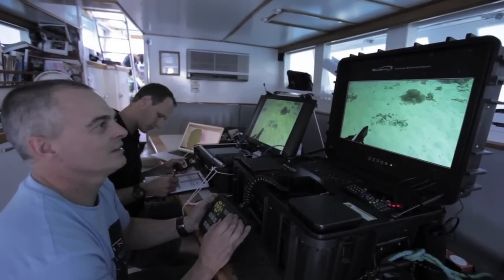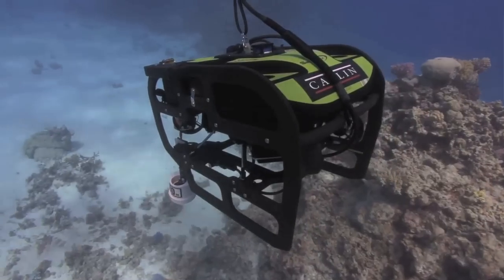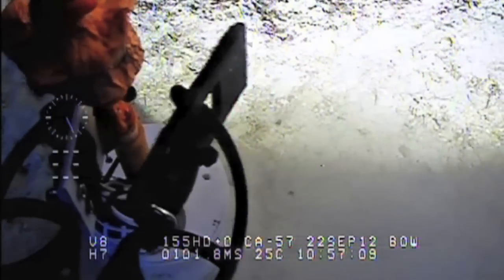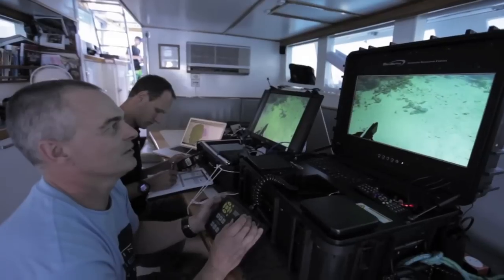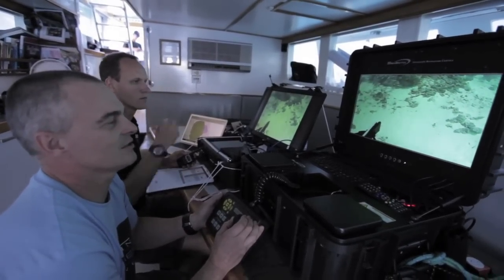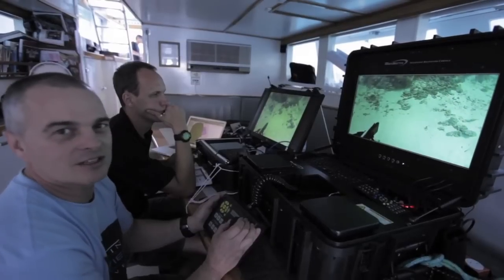So here we are at Mervin and Reef, looking for a data logger which was put out 48 hours ago. With that we can track water temperature changes and light level changes as well.